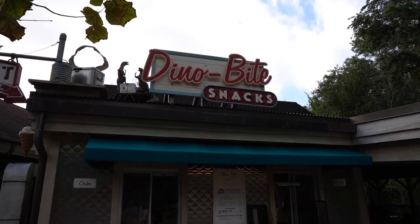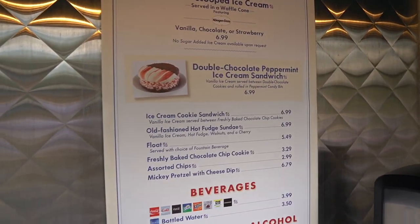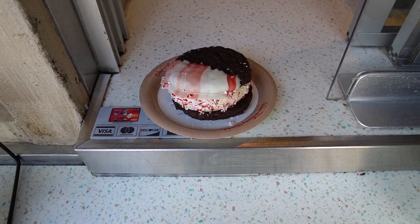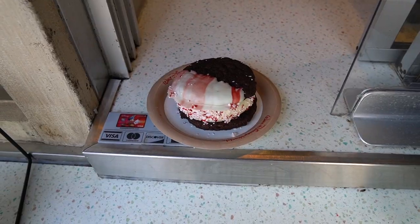I am here in Dino Land checking out Dino Bite Snacks because my favorite Christmas treat has returned — the Double Chocolate Peppermint Ice Cream Sandwich for $6.99. Here it is, it looks delicious. I'm so happy right now because this was my favorite Christmas snack last year and they took it away so fast. If you love peppermint, chocolate, and ice cream, this is the treat for you. Yep, it's just as good as last year. My favorite part is the crushed up peppermint that you can find around the ice cream.